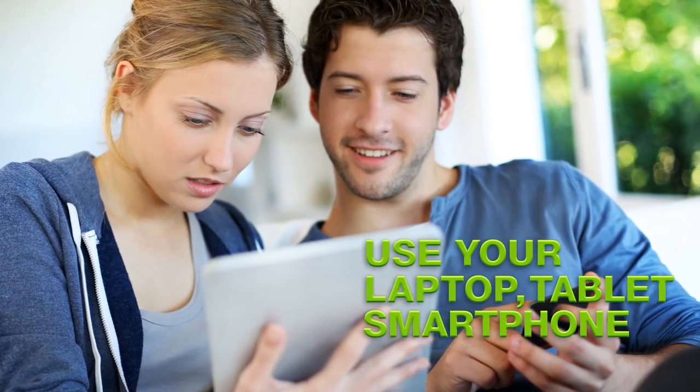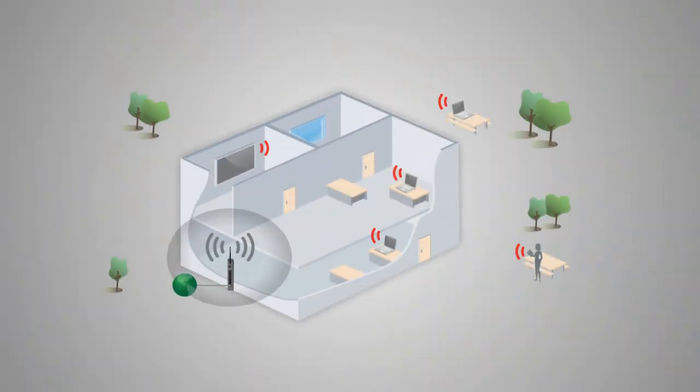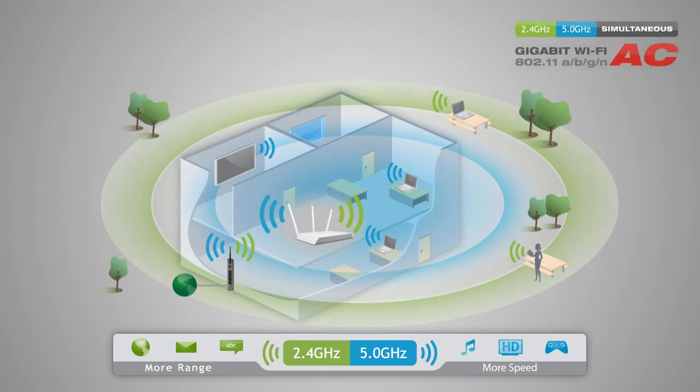Enjoy the freedom of using your laptop, tablet, or smartphone anywhere. The high-power AC Wi-Fi range extender eliminates wireless dead spots by taking the signal from a Wi-Fi network, amplifying it, and rebroadcasting the signal in a new location. It works with both 2.4 and 5 GHz Wi-Fi signal simultaneously and is compatible with all Wi-Fi standards.